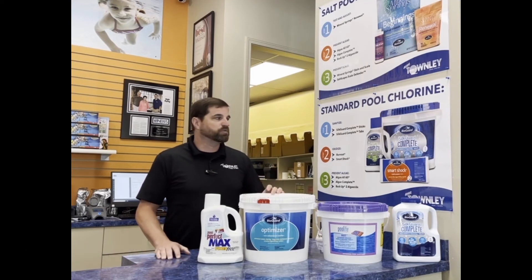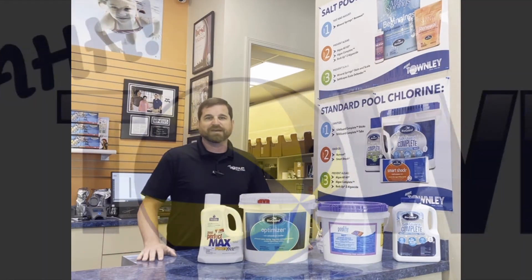So come take a look at us, we'll help you with your regular saltwater pool or a regular chlorine pool. We're here to help. Thank you guys.